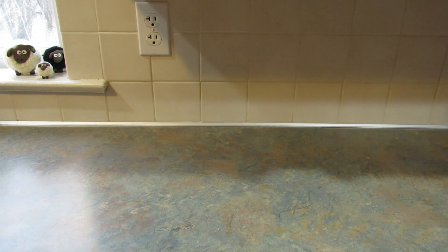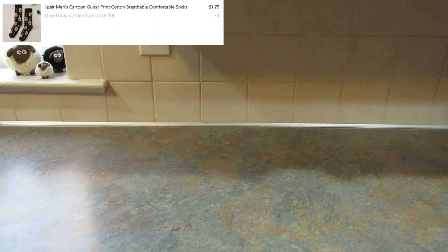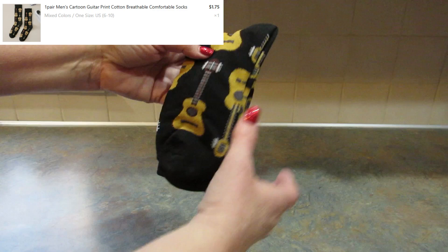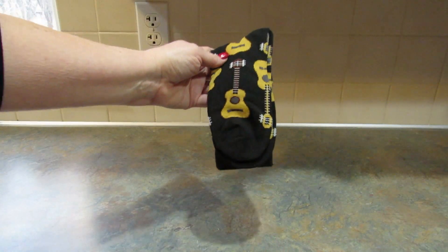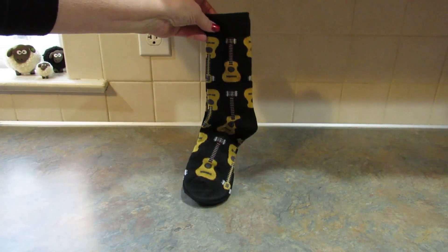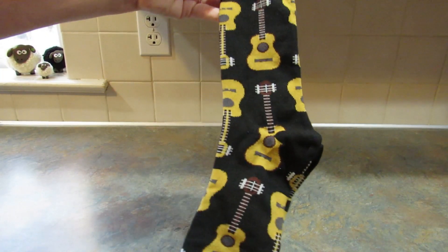In my last haul I got some socks for my son that say 'don't bother me, I'm gaming' on the bottoms of them. So I wanted to get my other son a pair of socks — these are for their stockings. My other son plays guitar; he actually plays several instruments, but he plays guitar, so I got these socks for him because I think they're kind of cool, and you can always use socks.